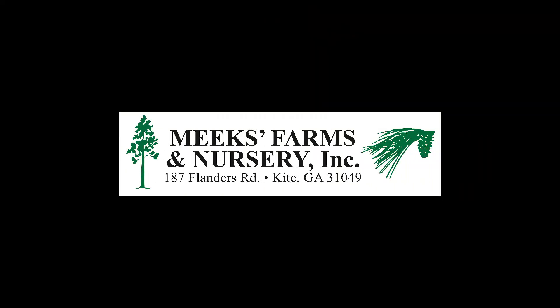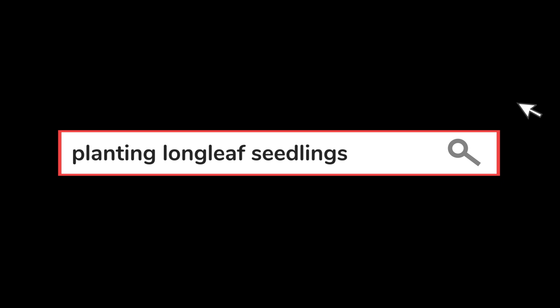Thanks again, Amanda, for showing us more about establishing a longleaf pine stand. I would also like to thank Meek's Nursery for donating the trees we used today in our demonstration. If you'd like to learn more about this topic or other stewardship topics, please visit our website, gatrees.org. That's all we have today. We hope you enjoyed today's episode.